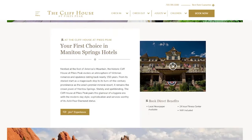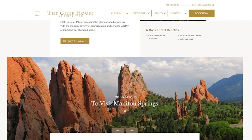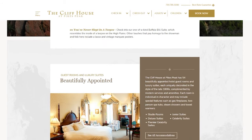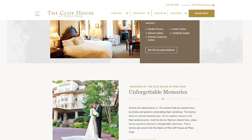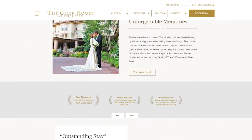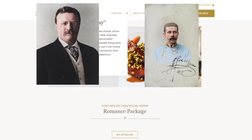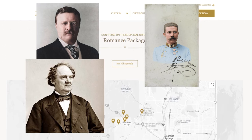Since renovation, millions of dollars have been poured into the Cliff House to restore it to its once glorious status. These days it serves as a hotel for guests seeking lodging or to host special events like weddings. Fine dining is available at the Cliff House restaurant, which serves award-winning cuisine. Described as stately and spellbinding, the Cliff House of Pikes Peak pairs the glamour of a bygone era with modern-day styles, sophistication, and service worthy of its AAA four-diamond status. Notable past guests include President Theodore Roosevelt, Ferdinand Crown Prince of Austria, P.T. Barnum of Barnum & Bailey Circus, and Thomas Edison.